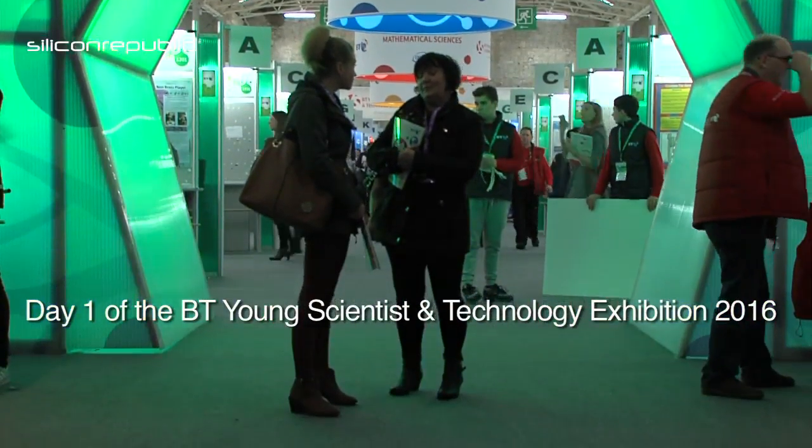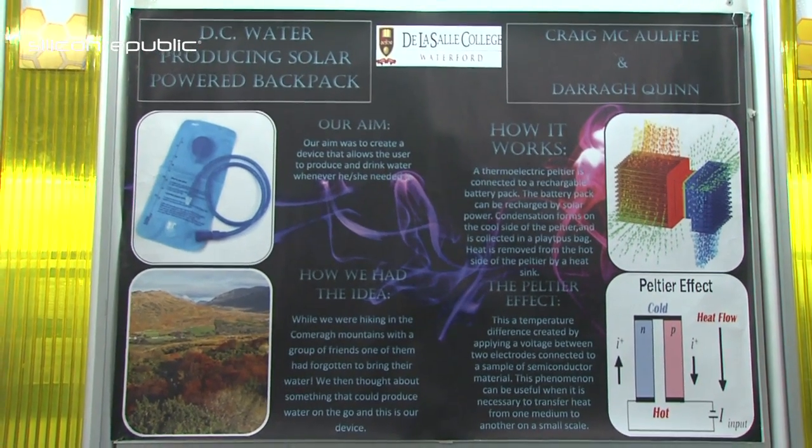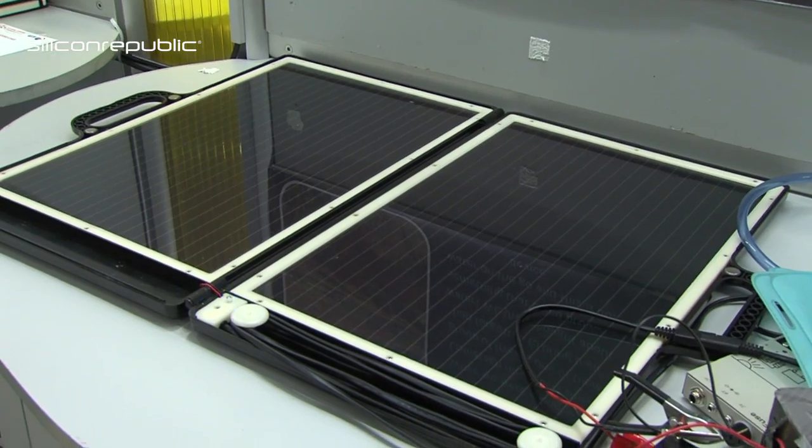We had the idea that we wanted to produce something that created water from nothing really. We're using a thermoelectric Peltier device, which is used in humidifiers. The energy produced is taken from the solar panels and that powers the whole thing, but it charges up the batteries first.